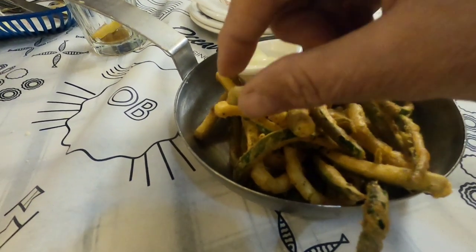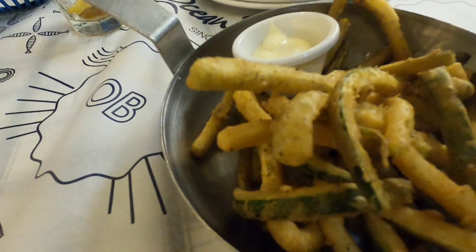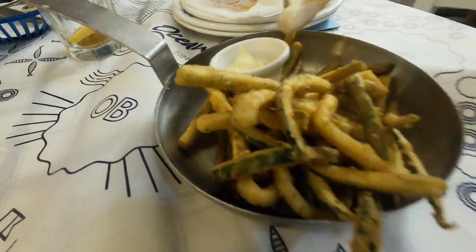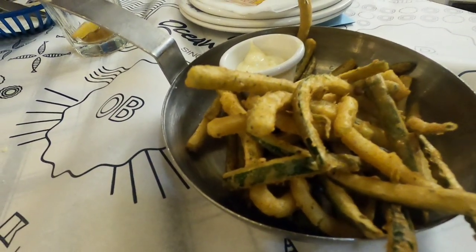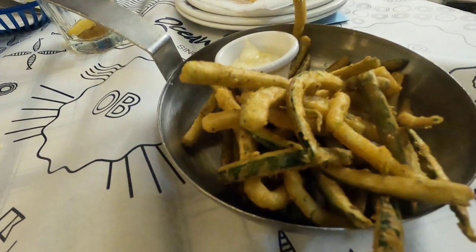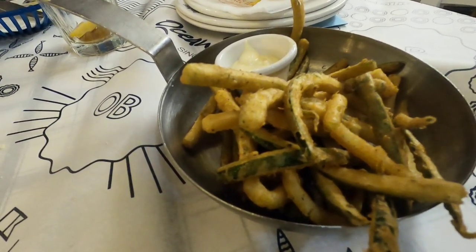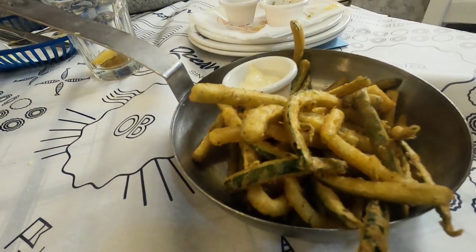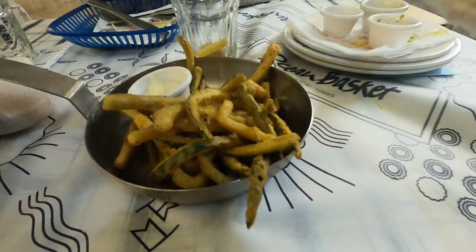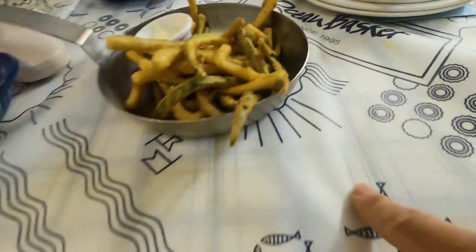These look nice — they're little courgettes in batter, and we've got garlic mayonnaise, I think. Shall I try a little bit and let you know? It's actually normal mayonnaise, but it's really nice. Really delish. I like the little frying pan. Are we allowed to take the little frying pan home? No, we're not, unfortunately. But it's a really good idea — well presented, and lots of it. We'll share that.